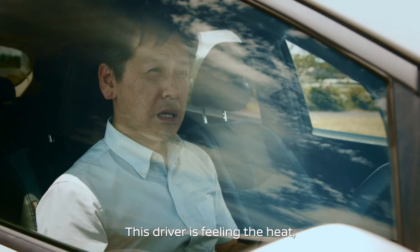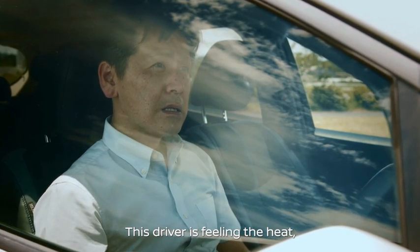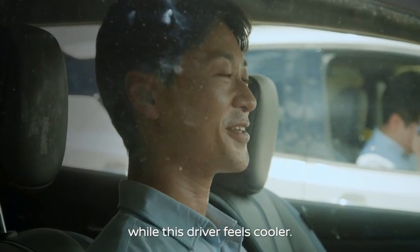Getting into the car, this driver is feeling the heat, while this driver feels cooler.